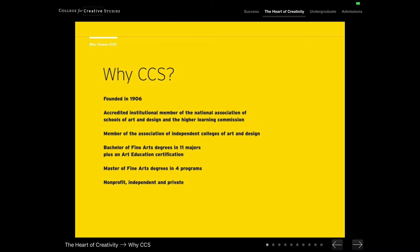We are a non-profit, independent, and private college, meaning that the money that students invest in their education at CCS goes back into the facilities, the faculty, and really elevating the resources that they have on campus.